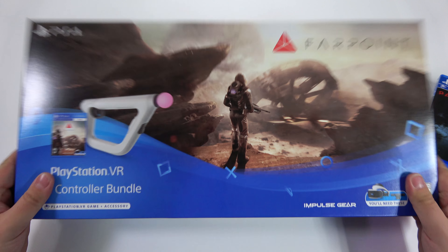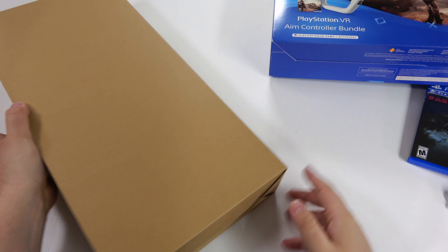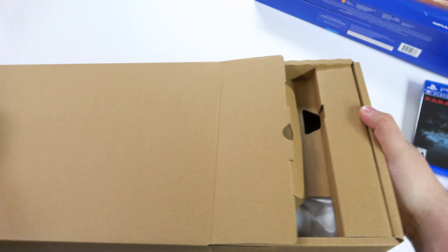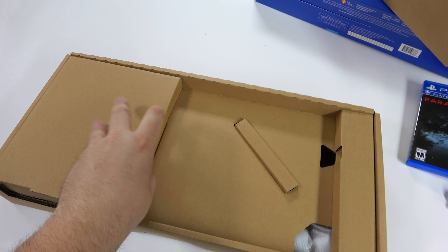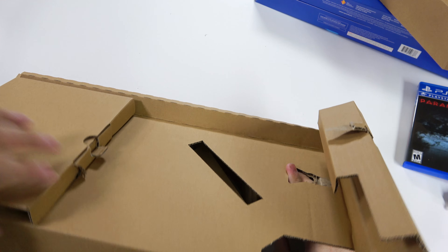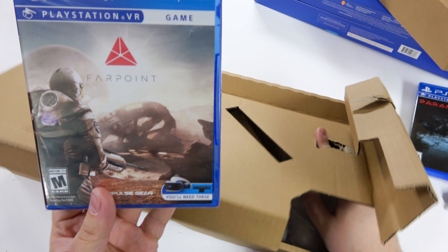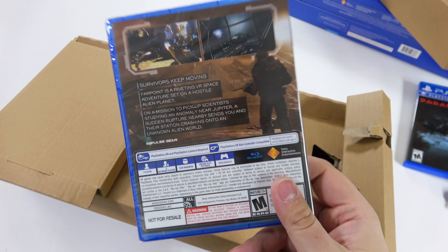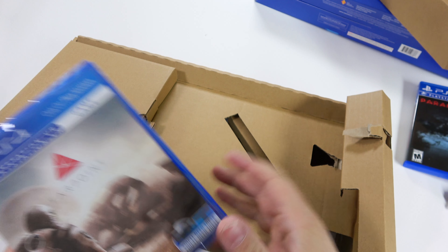Let's go ahead and get this open. Sometimes I wonder how they come up with the ideas for these boxes — it's almost like origami, a box within a box. There we go. The game is inside this box. There we go — full actual disc. I'm one of those guys who, if I can, I'd rather have physical because at least down the line I could trade it in or give it to a friend.